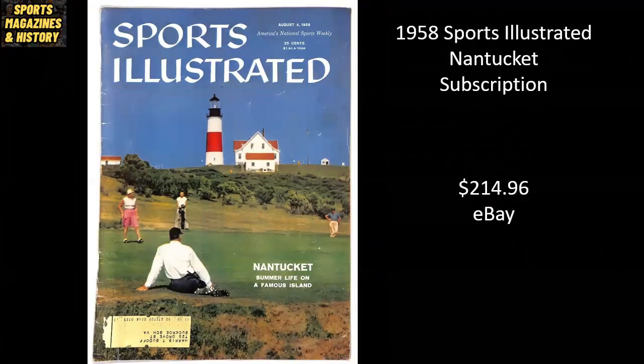From 1958, a copy of Sports Illustrated featuring Nantucket went for $214.96 as a subscription copy. I've seen this specific cover sell for pretty strong prices like this multiple times and I'm not really sure why — this cover seems to be pretty collectible. If anyone knows, please drop a comment and let me know why someone's paying $200-plus for a subscription copy of this Nantucket cover.